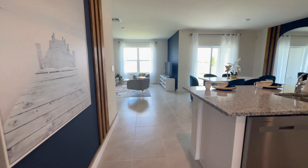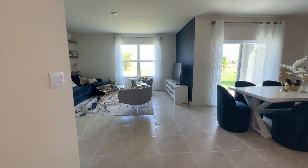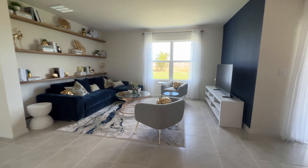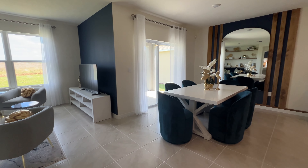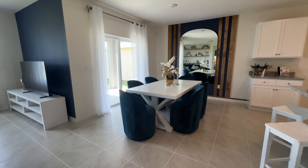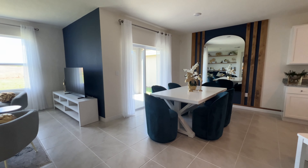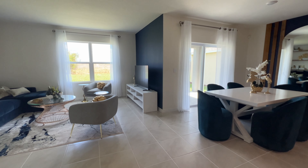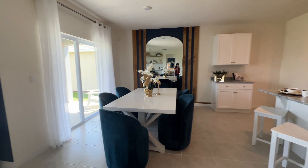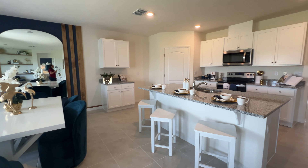Now we are in the open concept. As you can see, we have your living area with a lot of space. Here in the dining area, which right now has seating for six, you can actually add a longer table or a round table because you have a lot of space. We have a large window giving a lot of natural light, and here will be your kitchen area.